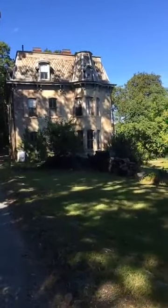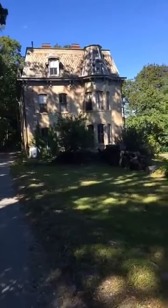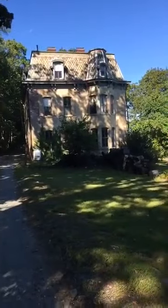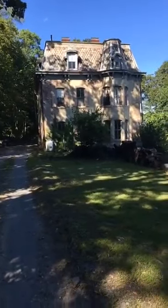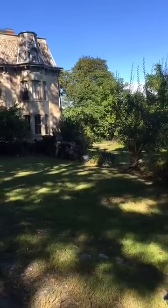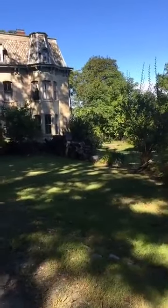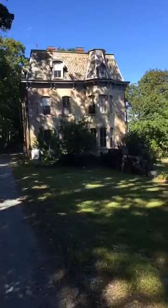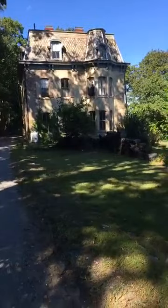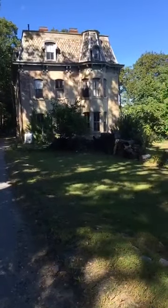From about the 1850s to 1920, it was used as a summer rental. Then in the early 20s, a gentleman named Rollo Peters — who was a big Broadway set designer and theater guy — started buying mansions left and right along the Hudson River to continue this summer rental tradition. He purchased this property next.